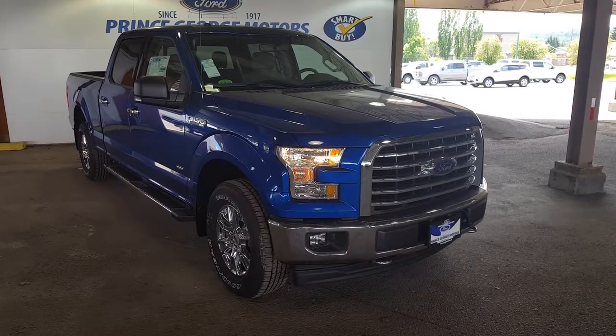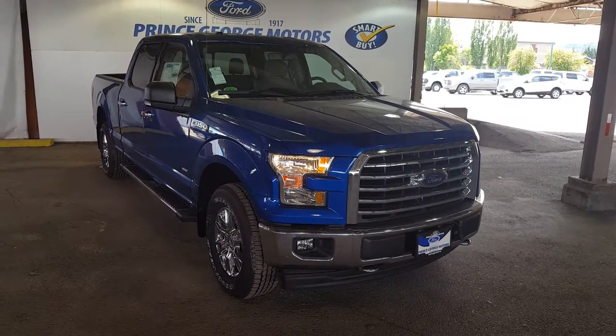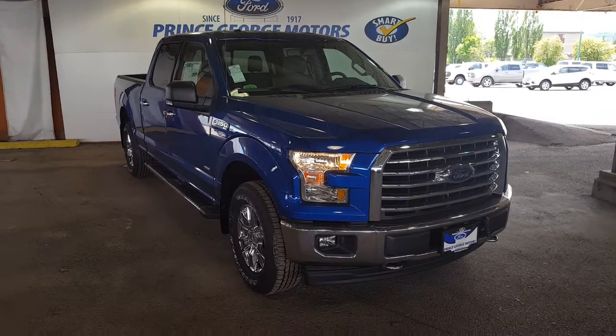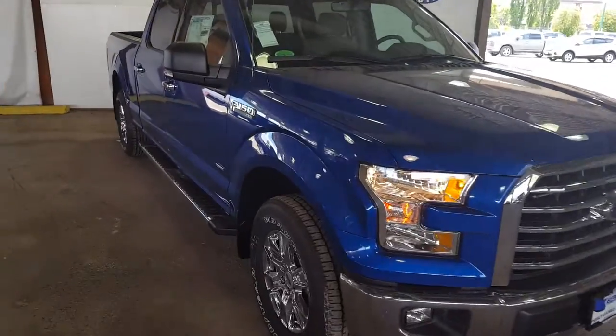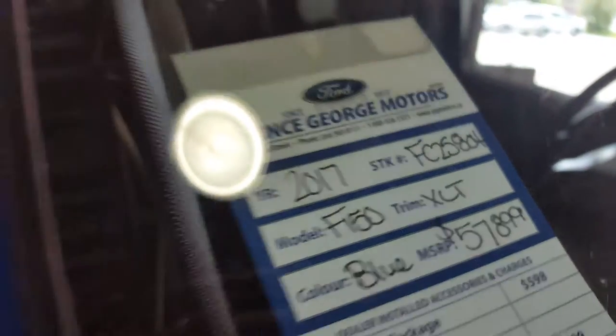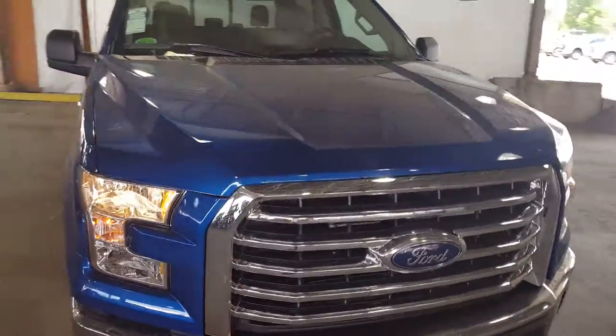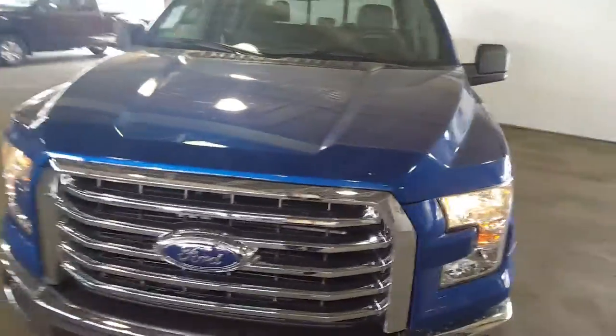Hello everybody, here at PG Motors about to take a quick look at some of the features on this 2017 Ford F-150 XLT in blue. The stock number is FC25804. This truck has a 3.5 liter V6 EcoBoost engine. I'm going to show you some of the interior and exterior features.